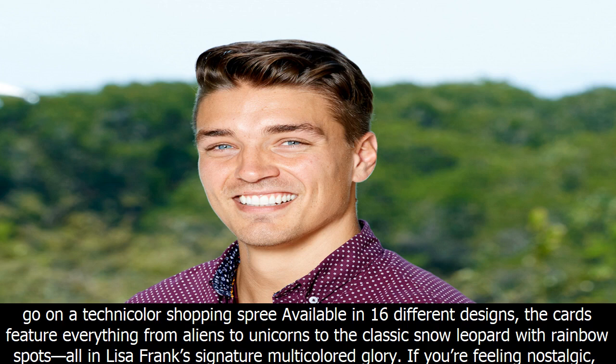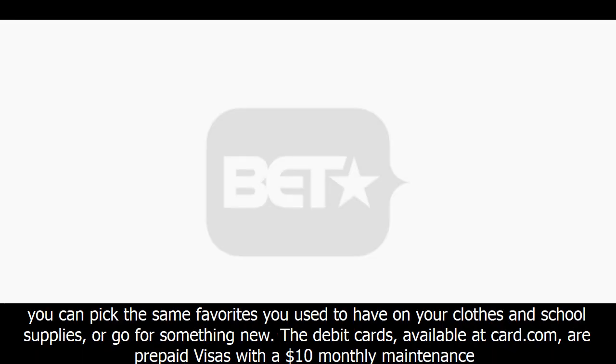The cards feature everything from aliens to unicorns to the classic snow leopard with rainbow spots, all in Lisa Frank's signature multicolored glory. If you're feeling nostalgic, you can pick the same favorites you used to have on your clothes and school supplies, or go for something new.